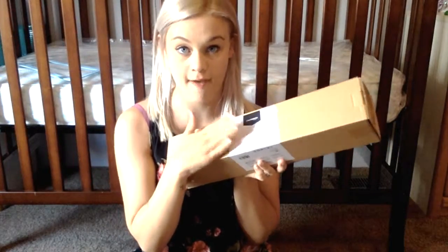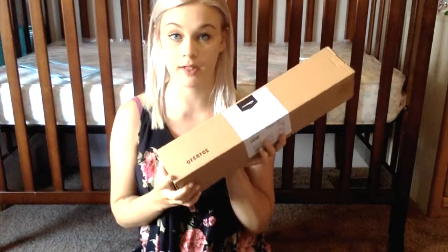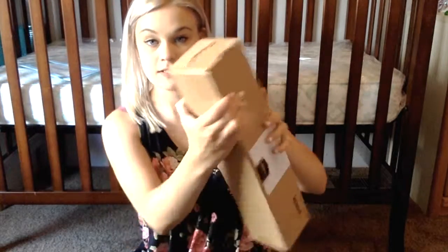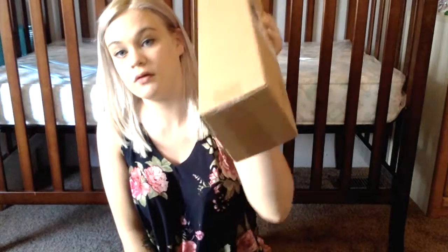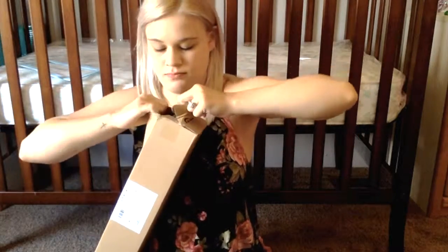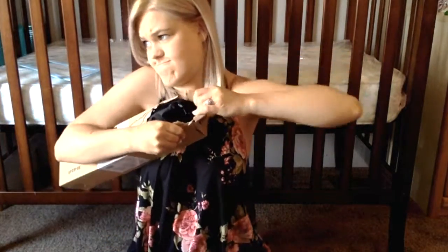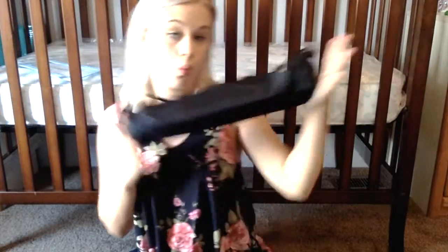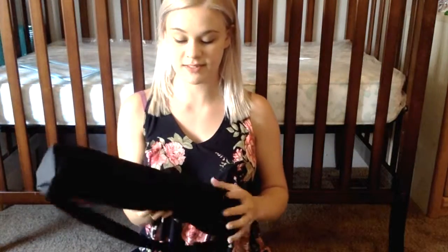I'm so excited about this one — I have been wanting it forever. I'm really hoping it doesn't disappoint. If my predictions are correct, this is going to be the tripod. You can see the tape is still on it so I had no way to know for sure, but I'm pretty sure that's what it is, as I ordered a tripod.